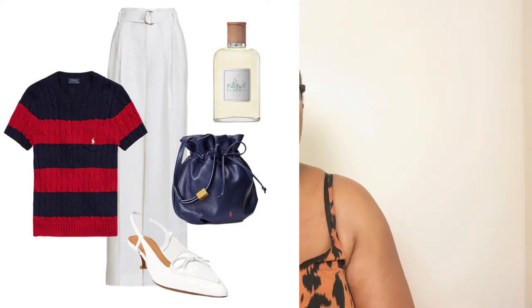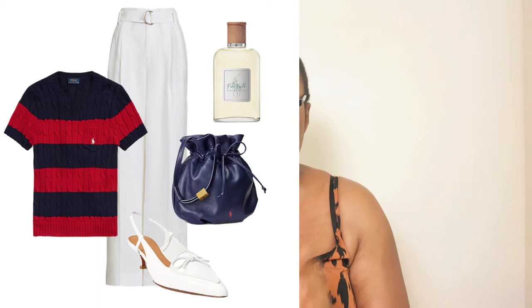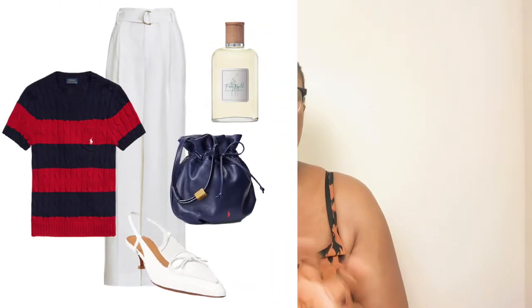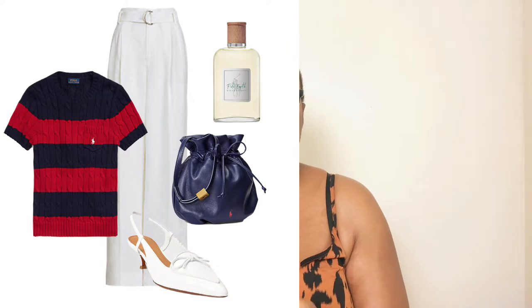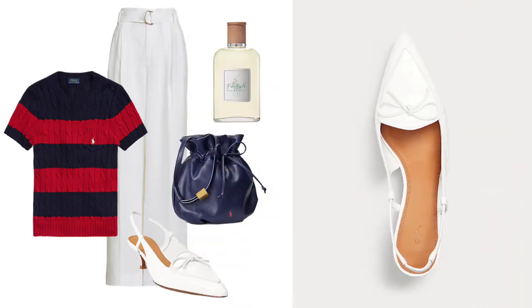The cable-knit sweater can be worn in autumn-winter or in spring-summer, especially in spring to transition into summer. I love the stripy design — the red and navy blue combination is gorgeous — and I love the logo on top. To finish this look I chose a pair of white slip-back kitten heel pumps. Kitten heel slip-back pumps are trending right now. I want comfort and style this spring-summer season — no high heels.